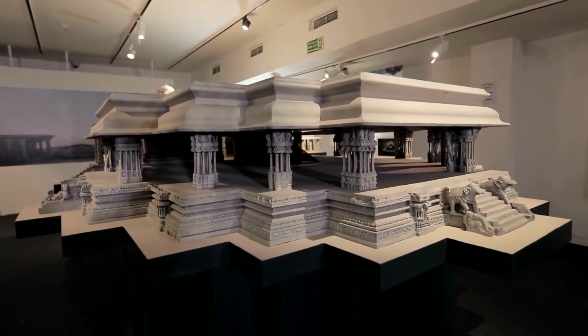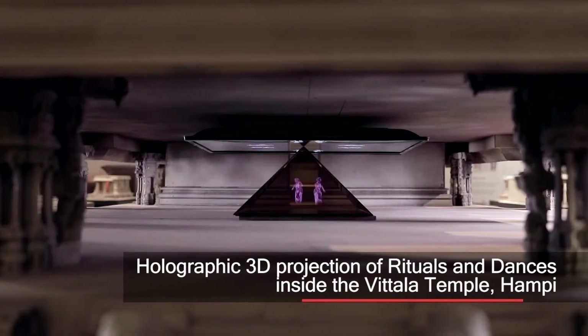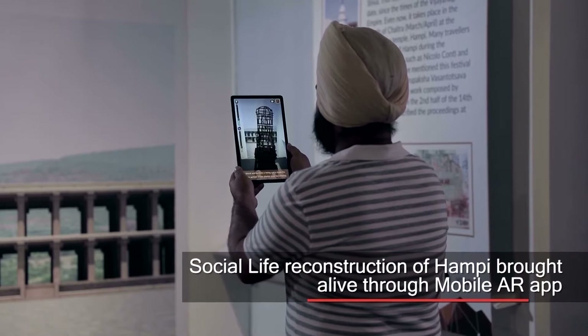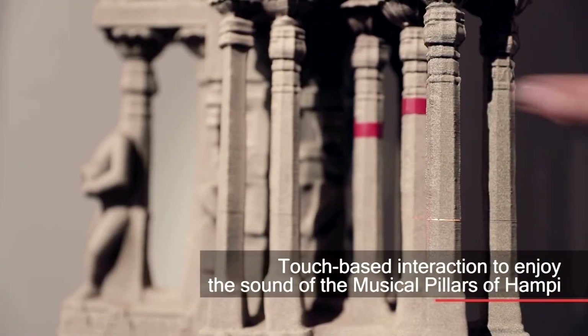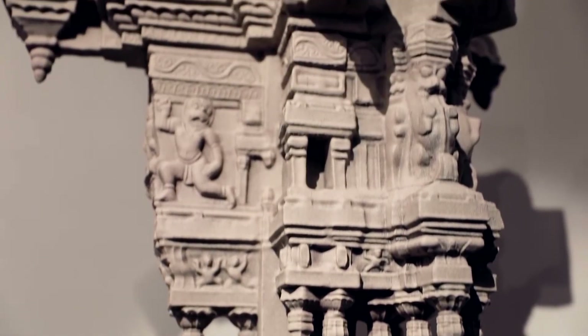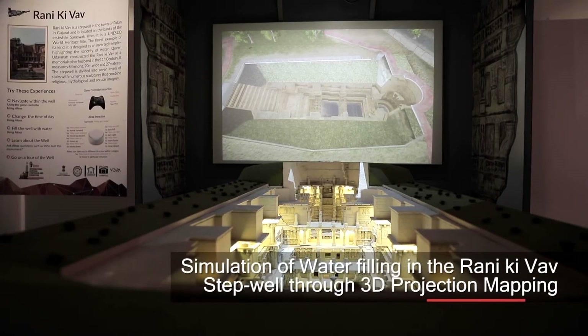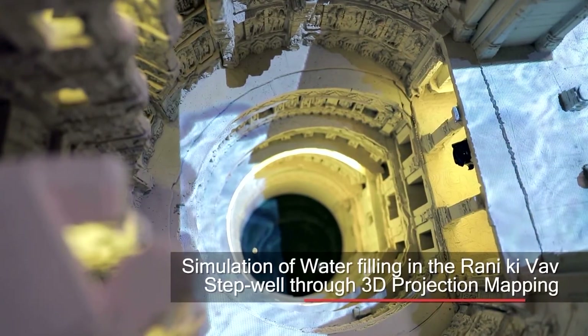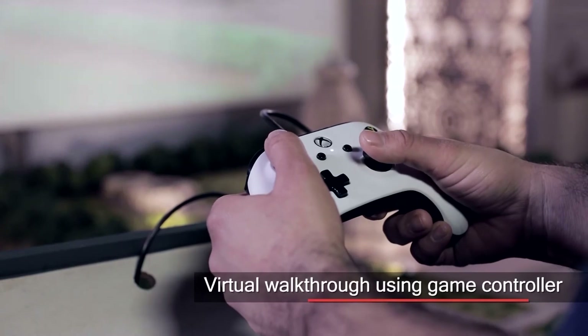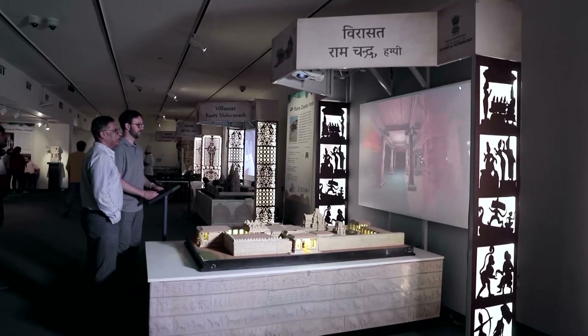They are marvelous. They bring the history of India to life. It's kind of a harking back to the days of playing video games, so there is a sense of adventure and discovery.